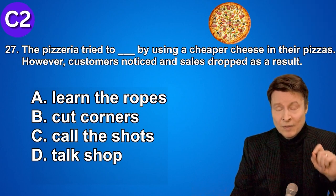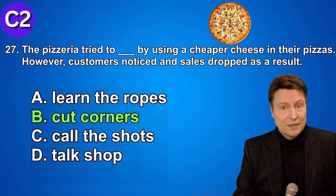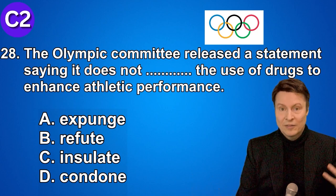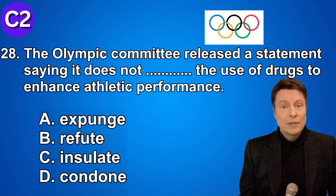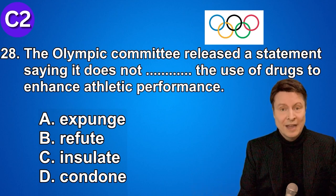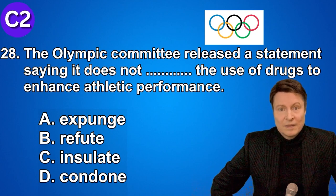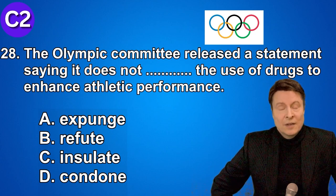Number twenty-eight. The Olympic committee released a statement saying it does not condone the use of drugs to enhance athletic performance. A. Expunge. B. Refute. C. Insulate. D. Condone. If you thought the answer was condone, really good.